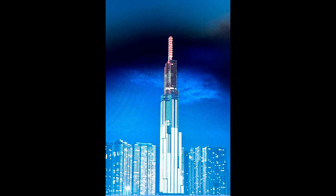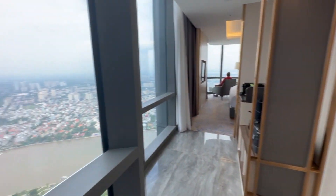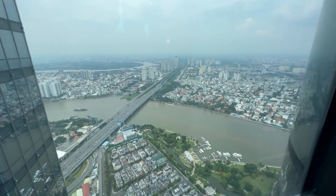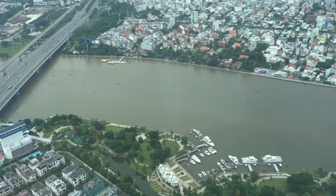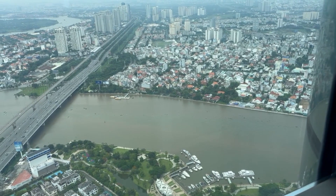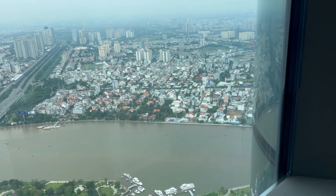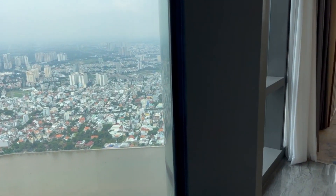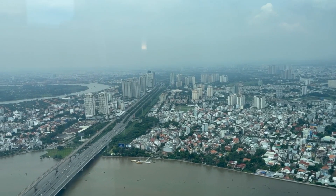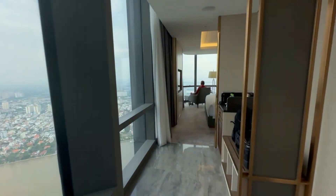Now let's get inside the hotel. I want to introduce you to the room first. So I'm inside the room right now — this is not a suite. The building has 81 floors, but the highest floor available for hotel stays is the 63rd floor. Right now we are staying on the 63rd floor, at the corner. Looking east from here you can see the Saigon River. Landmark 81 is on the west bank of the river.